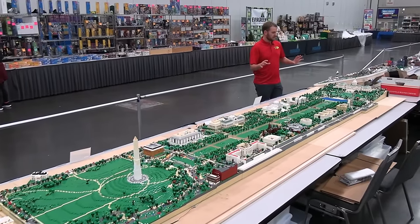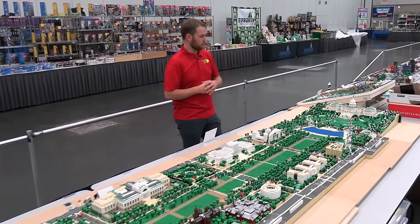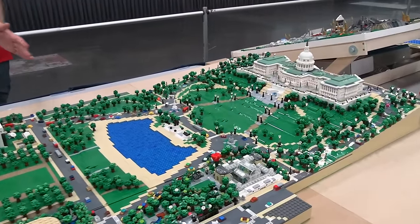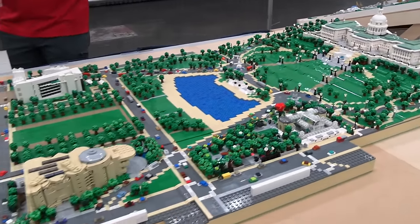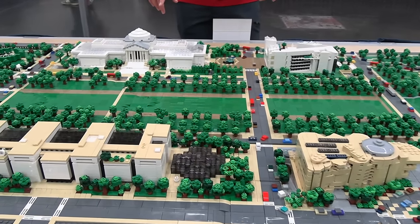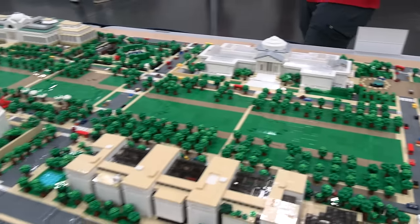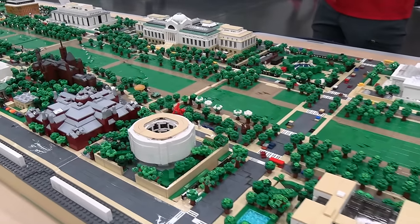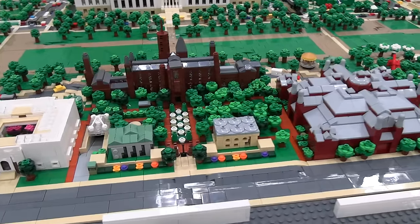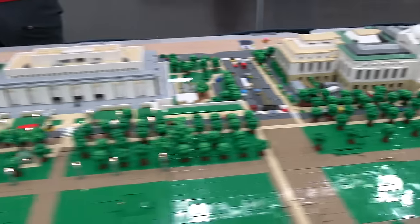In front of me is a 16-foot-long layout of the National Mall in Washington DC, built by Wayne Tyler. We've got Capitol Hill up at the top, and then you go down through all of the different museums. You've got the Botanical Gardens, the Museum of the American Indian, the east and west buildings of the National Gallery of Art, the Air and Space Museum, some of the Smithsonian complex buildings, and the National Museum of Natural History.